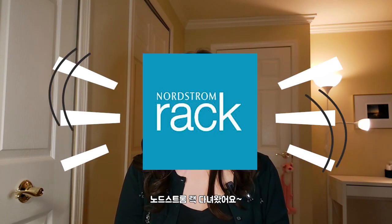Hello everyone! Welcome back to my channel. I hope you're doing well. Today I have another haul — it's from Nordstrom Rack.